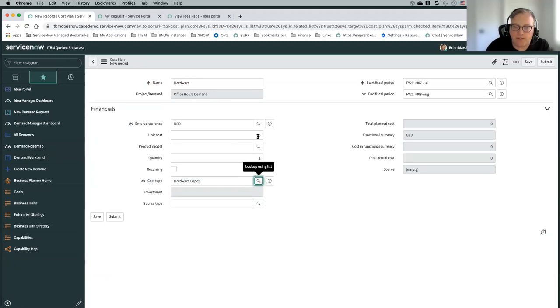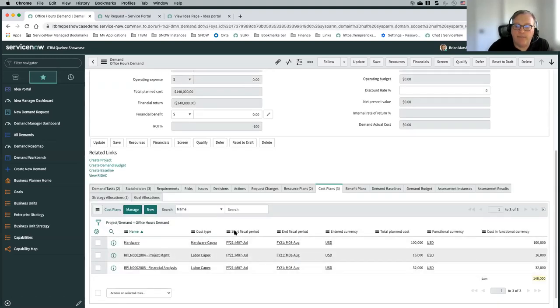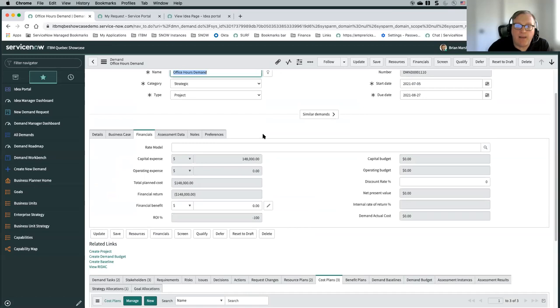You can use existing hardware via asset management, or just say this is going to be $50,000, then how many units — let's say we need to get two of whatever we're getting. Then you choose your start and fiscal period — by default it takes the start and fiscal period of your demand, and you can adjust these. You could also make it a recurring cost, so if it's something you want as a monthly cost it will happen per fiscal period. Once I submit that, it adds that cost plan as a line item and also updates my capital expense up here.